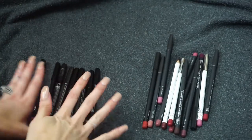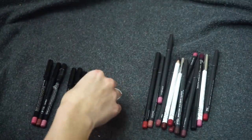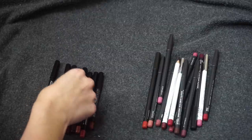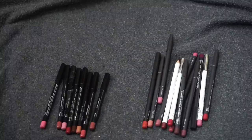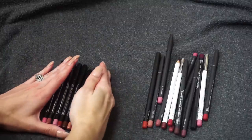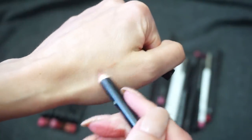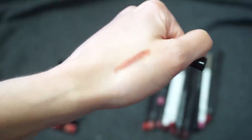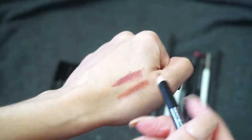Starting on my Ofra lip liners — I really like them. I have one that still has the plastic on it in the shade Plum, which is a duplicate, so since it hasn't been used I'll put it in my pass pile. One of my favorites is Spicy from Ofra — I'm just such a fan of this color. I've mentioned it quite a bit. Definitely going to keep Spicy. I'm also keeping Wine — it's a little deeper but I'm holding on to that shade.